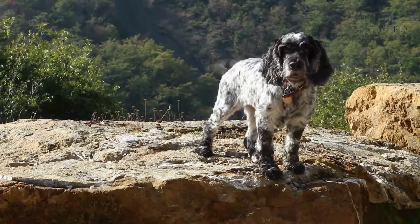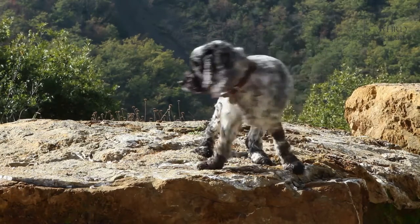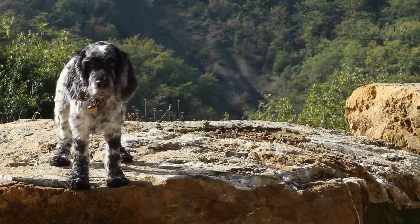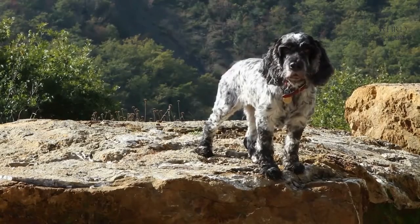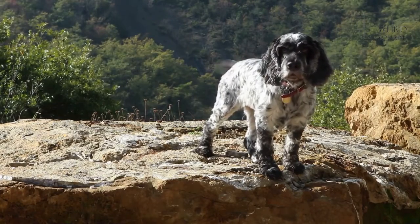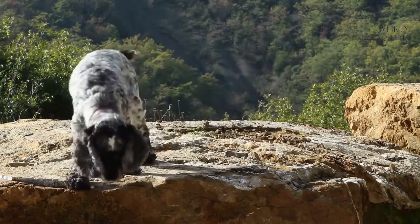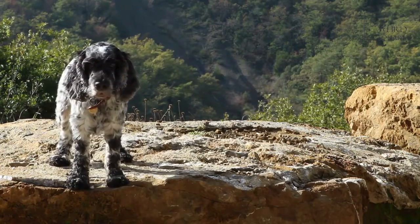Most dog breeds have their own set of health issues and the Clumber Spaniel is no exception. One of the health issues common to this dog is hypothyroidism — this is when the thyroid gland doesn't make an adequate amount of hormones. A dull, thin coat can be a sign of this condition. Another common health issue is called Otitis Externa, which causes inflammation in the middle ear that doesn't go away on its own. Pain and itching are symptoms of this issue.